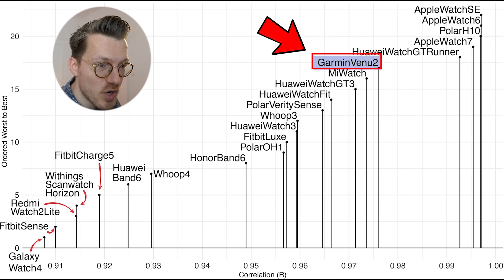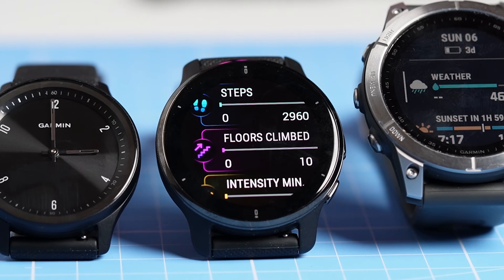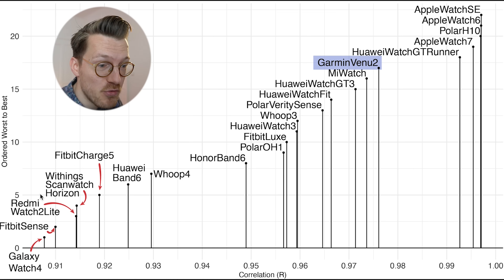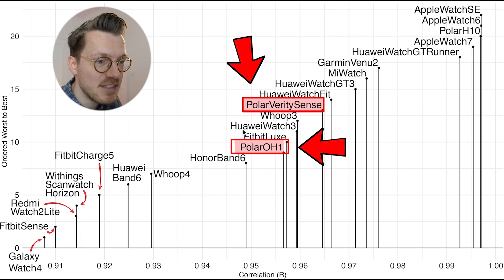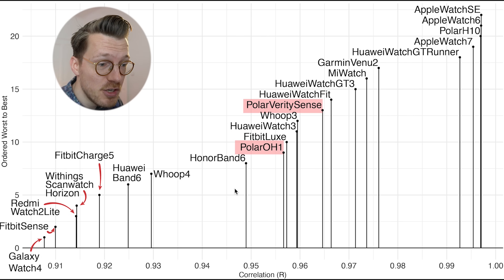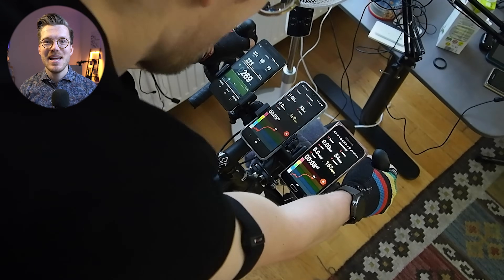The Garmin Venue 2 is one of the top heart rate trackers, which is somewhat surprising given that other Garmin watches with the same sensor perform significantly worse. The Withings ScanWatch Horizon is doing quite well, showing that software updates can make big differences. There are also two dedicated heart rate trackers from Polar — the Polar OH1 Plus and the Polar Verity Sense — which have a similar optical sensor to smartwatches and do a pretty good job. However if you're going to track your heart rate with a non-smartwatch device, I'd recommend an ECG chest strap since they are definitely more reliable than any optical sensor.